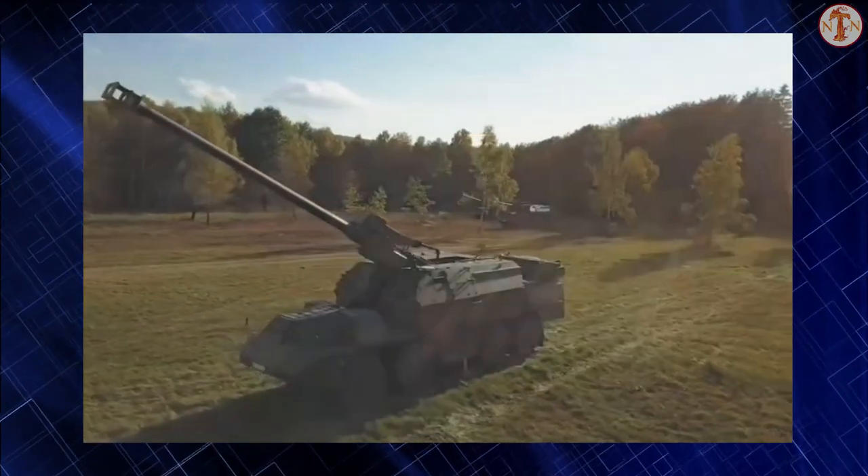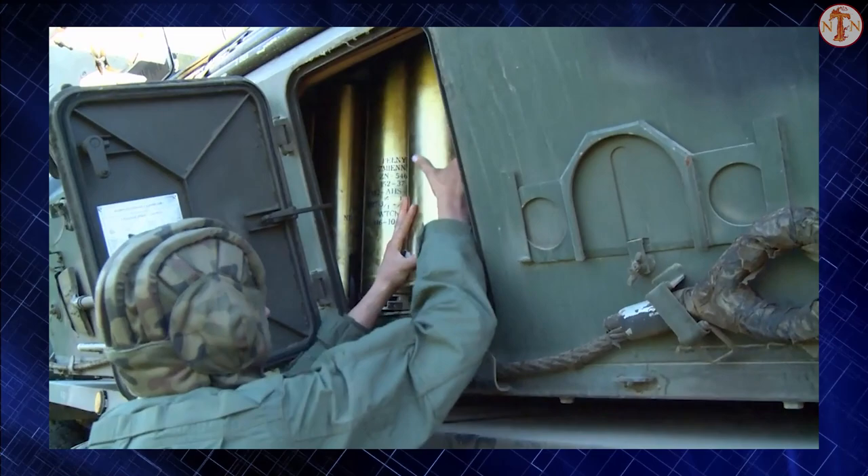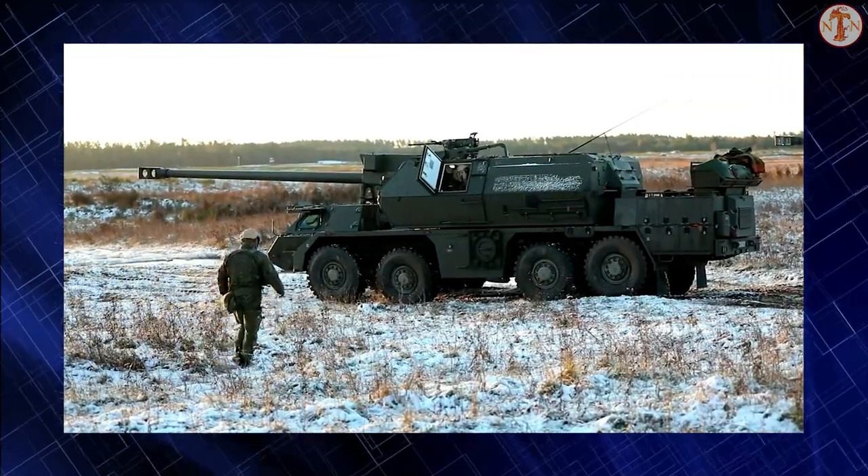Unlike many self-propelled howitzers, the Zuzana 2 is based on an armored 8x8 wheeled chassis. Such a chassis is less expensive to build and maintain compared with a tracked chassis.